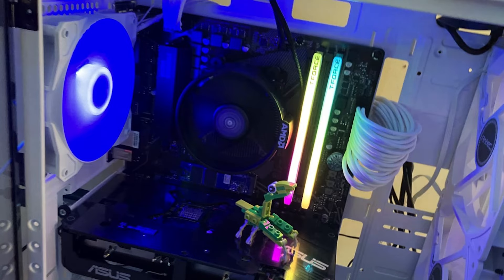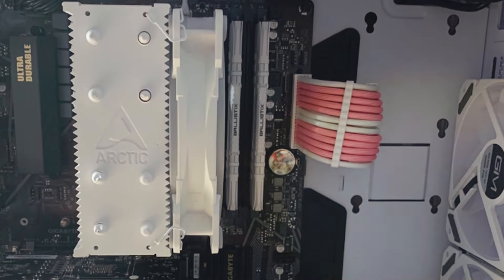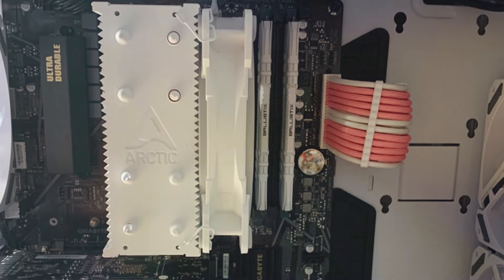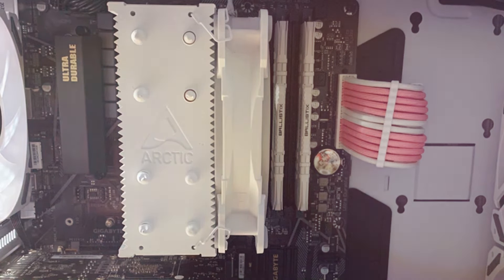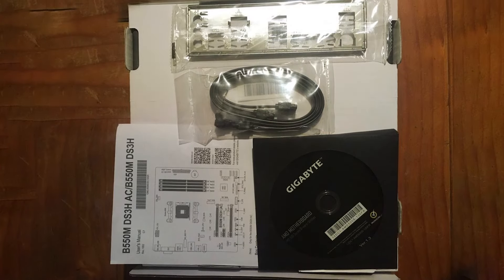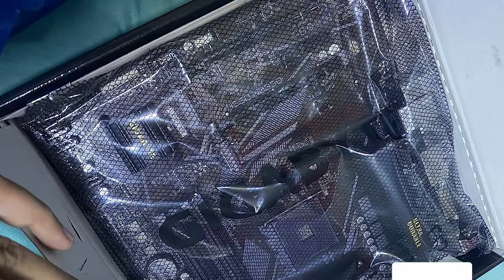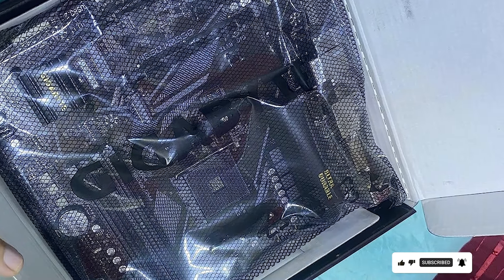Its Micro ATX form factor makes it suitable for compact builds without compromising on features or performance. Built with durability in mind, the Gigabyte B550M DS3H motherboard is constructed with high-quality components and undergoes rigorous testing to ensure long-term reliability. Whether you're a casual gamer, content creator, or professional user, this motherboard provides the features and performance you need to take your system to the next level. Upgrade to the Gigabyte B550M DS3H and experience the perfect blend of performance, reliability, and affordability.